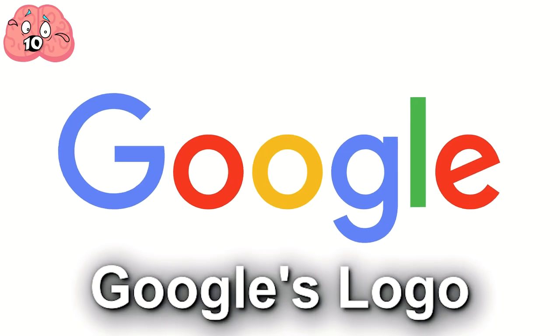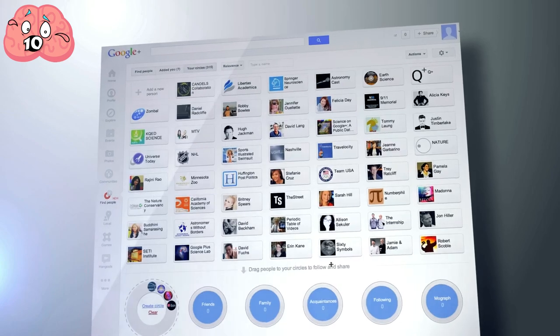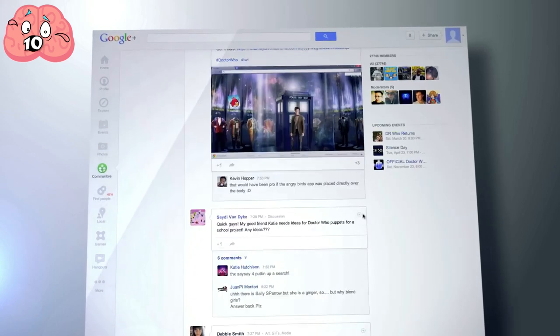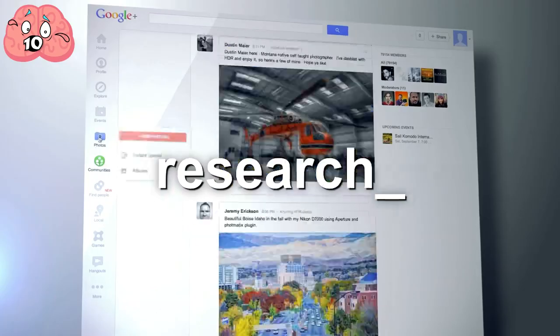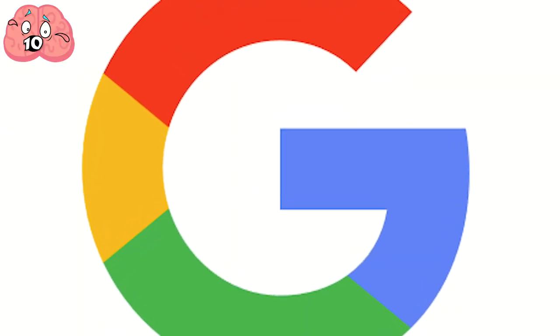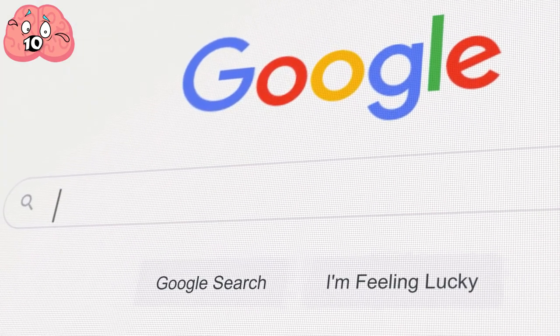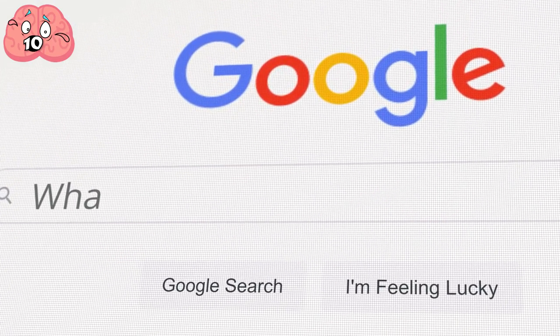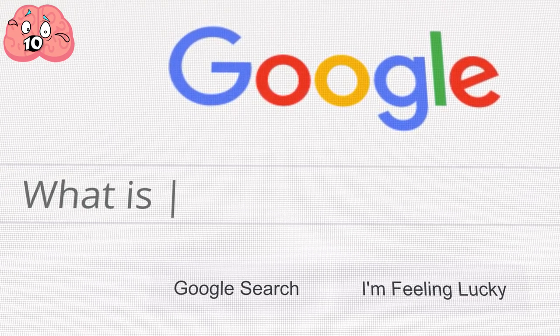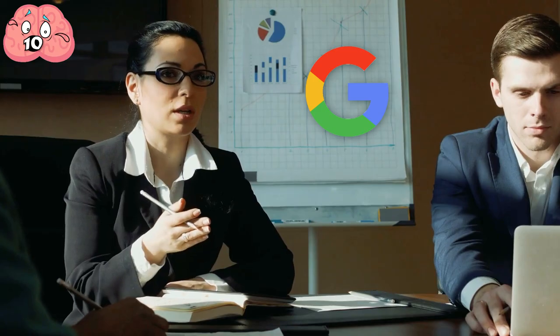Number 10: Google's logo. Google is probably one of the most important things we have in the modern world right now, so much so that the brand has become somewhat synonymous with the word research, despite its pervasiveness in the world and the many iterations it has gone through over the years. There's just something about the Google logo that makes it look, to be completely honest, a little too simple.